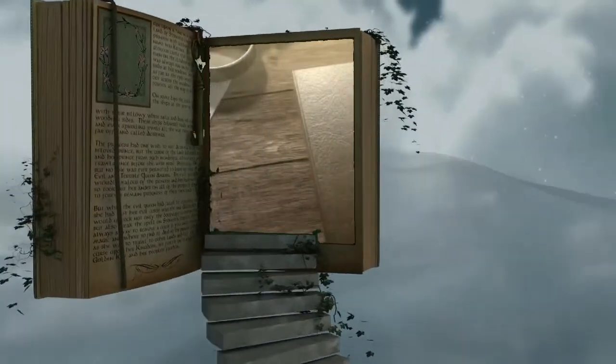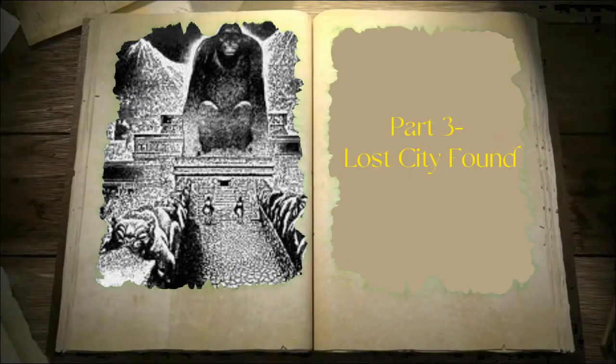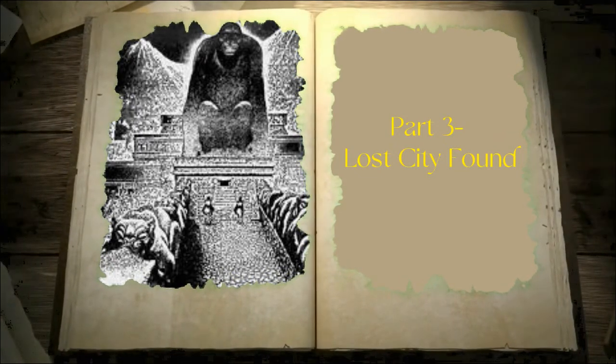On today's episode of Hidden Histories, we will explore the Lost City of the Monkey God, Part 3: Lost City Found.